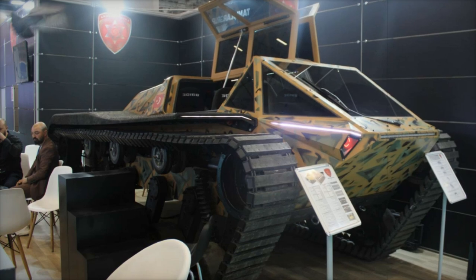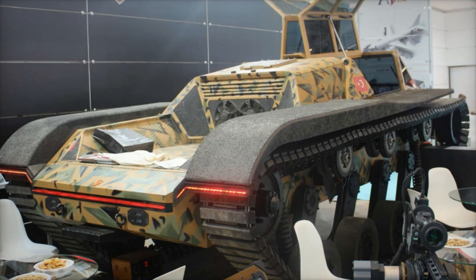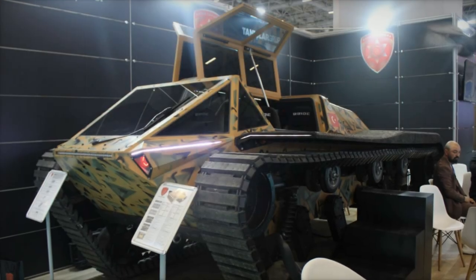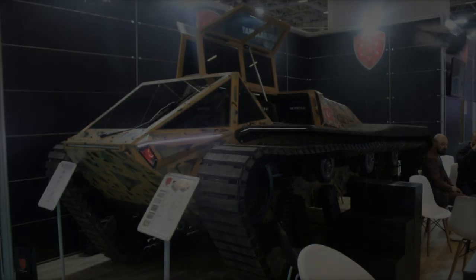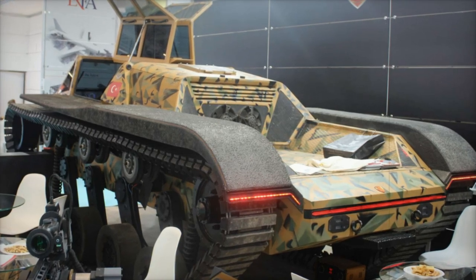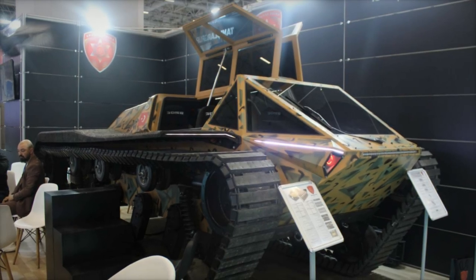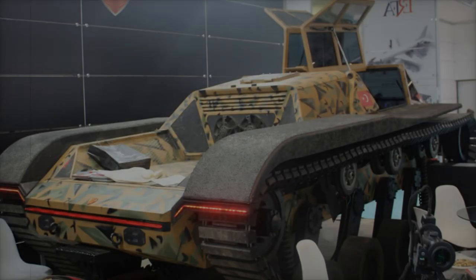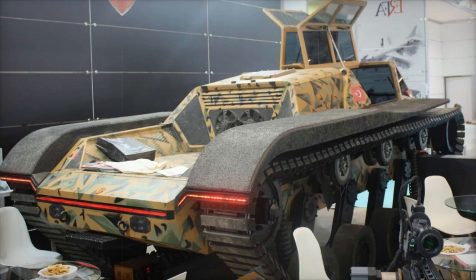One of the M571's defining features is its high degree of modularity, allowing for a range of additional options. It can be configured with a Celsons SARP weapon platform featuring a 12.7-millimeter machine gun, as well as composite or ceramic armor and radar-absorbing paint for stealth operations. Optional equipment includes a 40-millimeter automatic grenade launcher, a radar system for threat detection, and chemical and radiological sensors. It also supports the integration of drones for reconnaissance missions or kamikaze unmanned ground vehicles for explosive disposal, enabling the M571 to excel in diverse roles from border surveillance and reconnaissance to mine and IED detection.